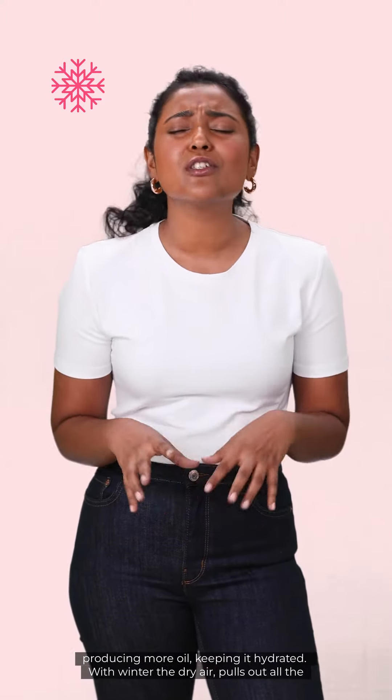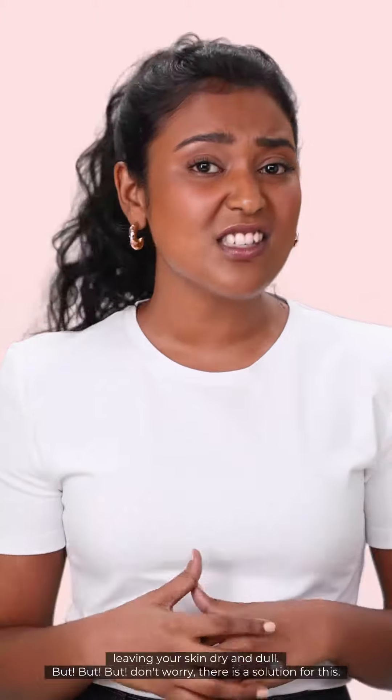With winter, the dry air pulls out all the moisture from your skin, leaving your skin dry.